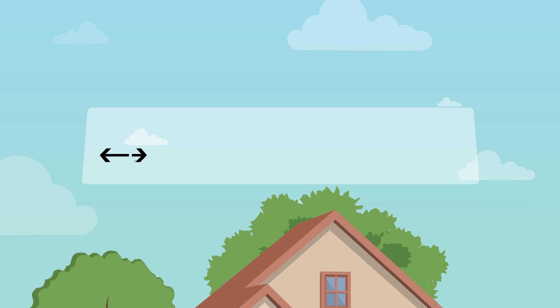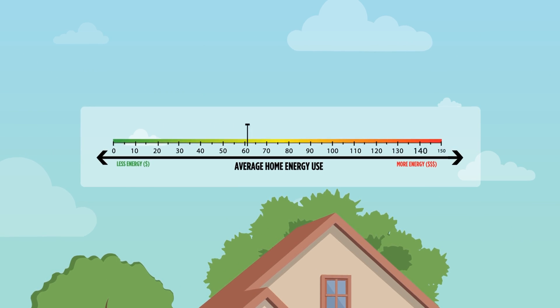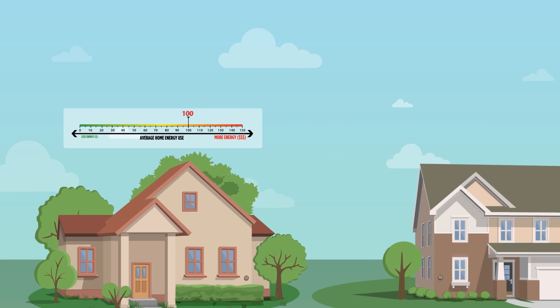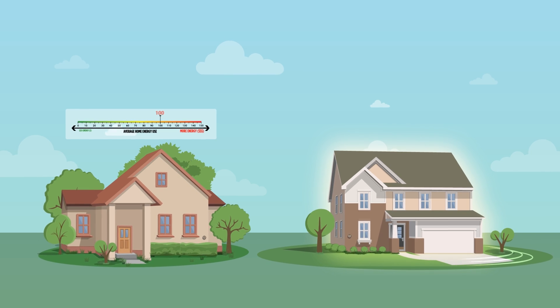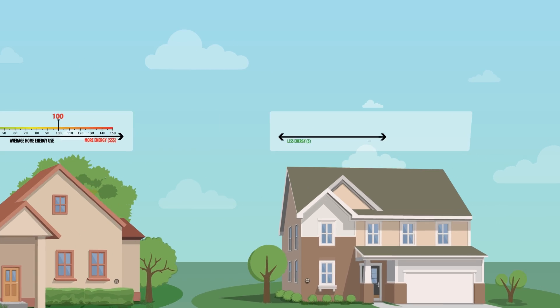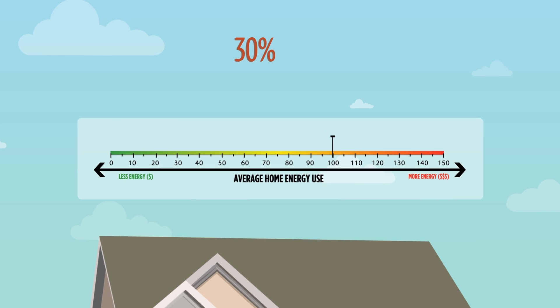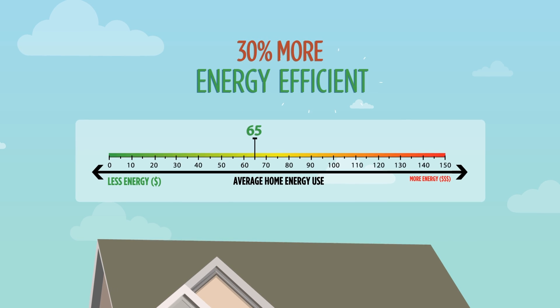A standard new home is awarded a baseline rating of 100 on the HERS index. On the completion of your NVR home, you can tell how much more efficient your home is compared to the standard home. For example, if your home receives an energy-efficient HERS score, it's over 30% more energy efficient than the standard new home.